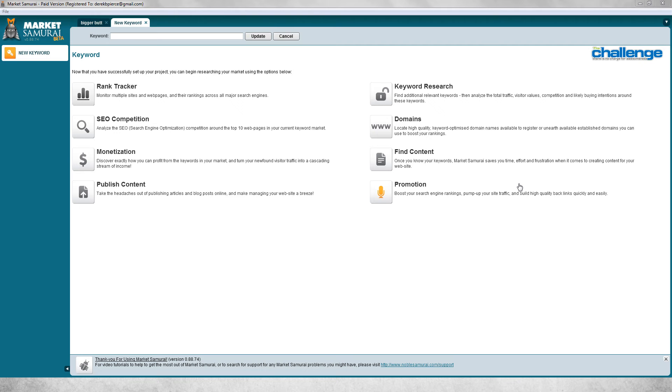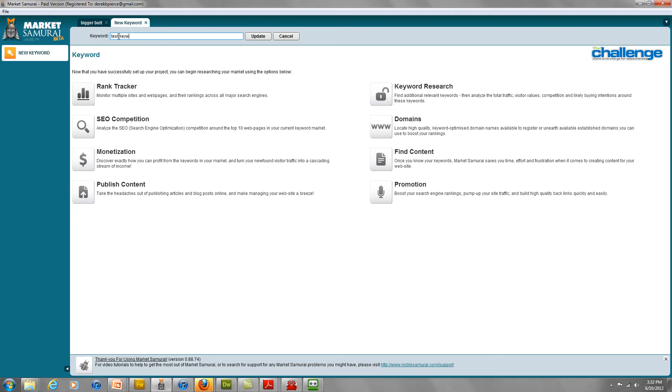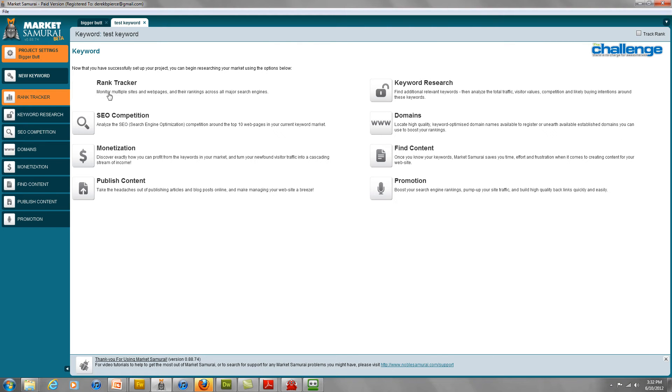We're back and we are actually inside Market Samurai. This is what you look at whenever you first open up the program. You enter the keyword you want to go after in this box right here, simply click Update, and then you're given this screen where you can monitor your sites with the rank tracker, look at SEO competition, and there's a monetization side to Market Samurai. I mainly use Market Samurai for keyword research, as my rank tracker, and for SEO competition. So to start, once we enter a keyword we go to keyword research.